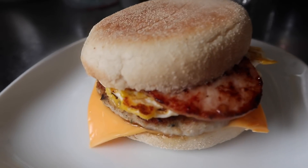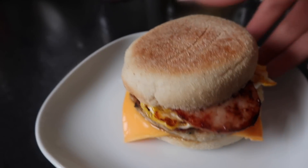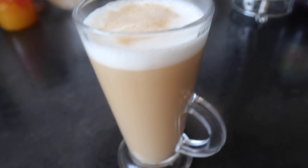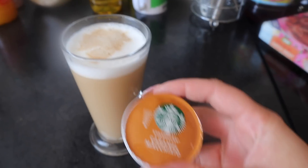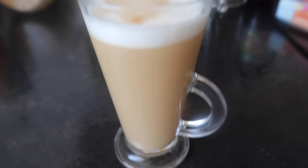So this is my breakfast. In total, including the oil used to cook it in, it comes to 446 calories. It's a little bit of a McDonald's fakeaway - I really enjoy having these. I've also just made myself one of the Starbucks caramel macchiatos. They're 74 calories, so I'm going to sit and have this once I do some editing.